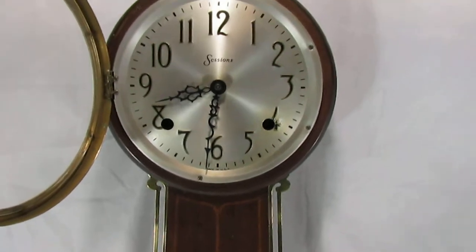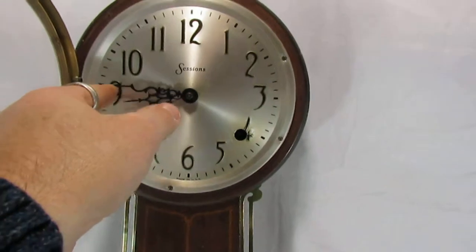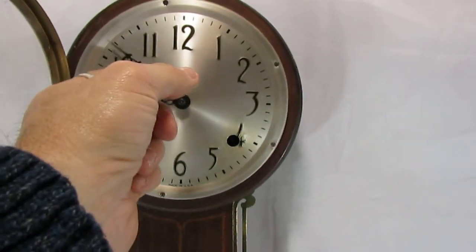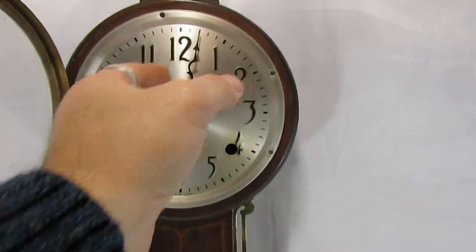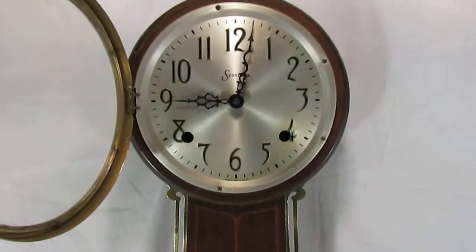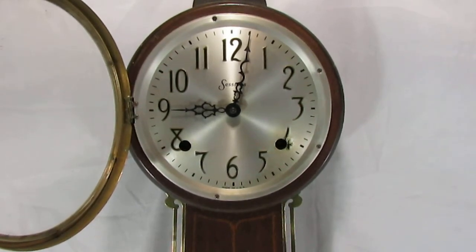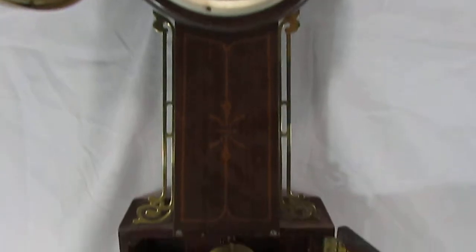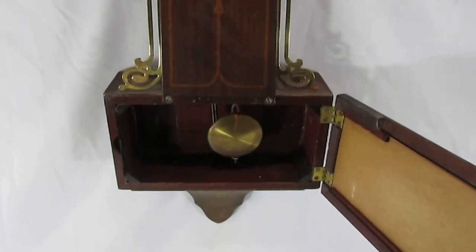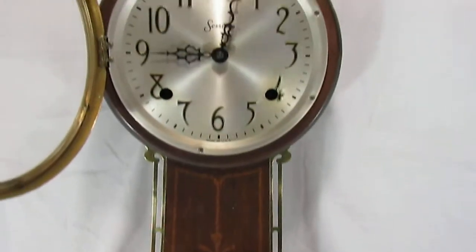It's a single chime on the half, of course. And then we'll spin right around to nine — nine o'clock on the nose.